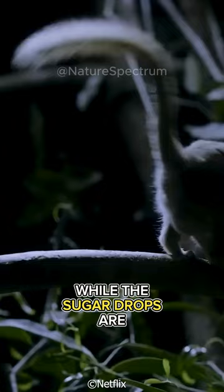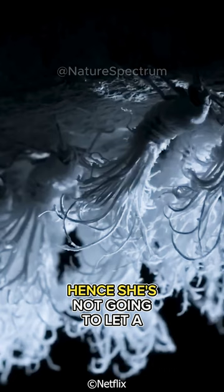While the sugar drops are undeniably delicious, they aren't very sustaining. Hence, she's not going to let a single drop go to waste.